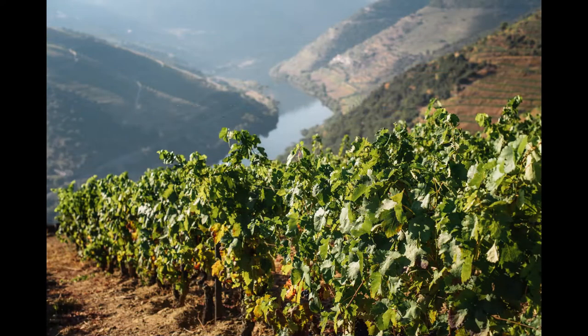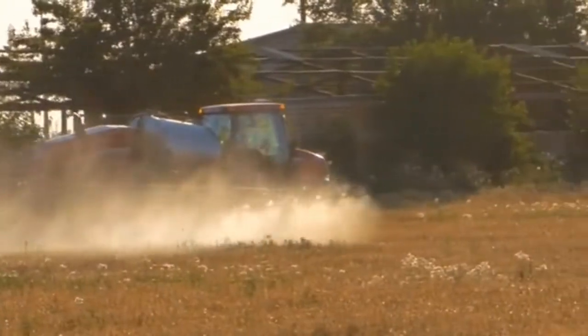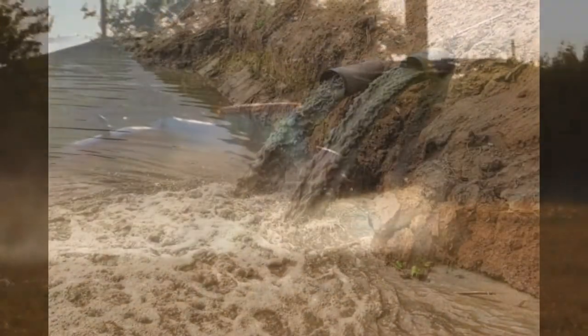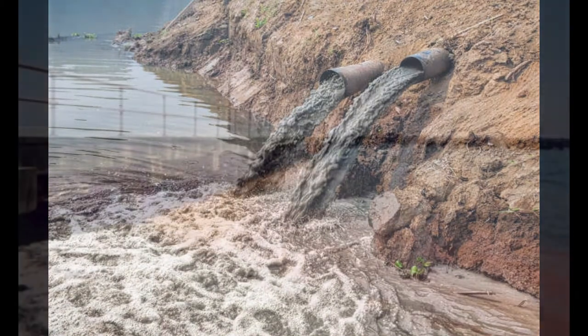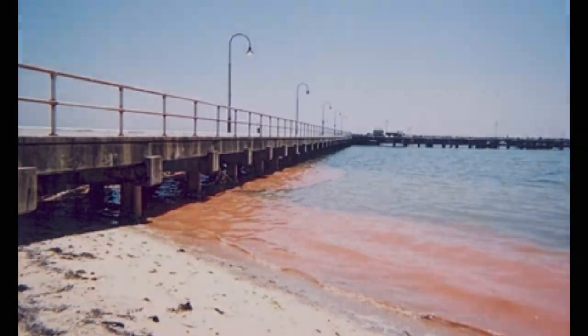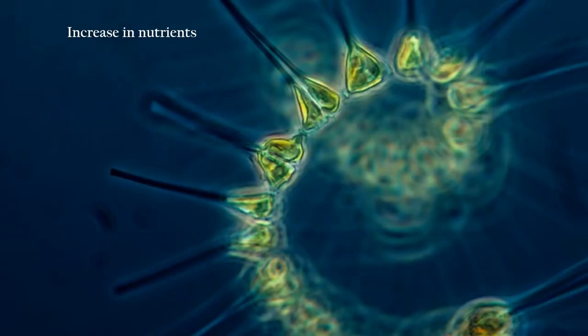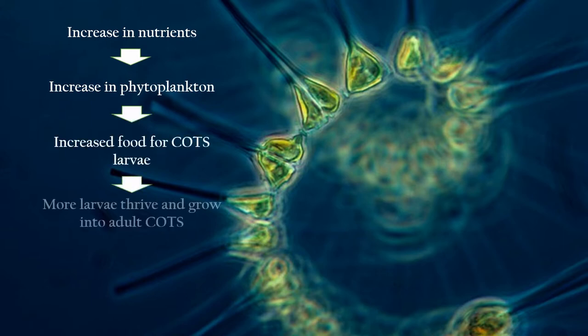The Terrestrial Runoff Hypothesis proposes that increases in crown-of-thorns populations can be attributed to an increased amount of dissolved inorganic nitrogen and phosphorus, which drains to the ocean through agricultural runoff. Impacts can include increased coral-eating crown-of-thorns starfish outbreaks, increased macroalgae abundance, and algal blooms, which can overtake and reduce coral diversity.